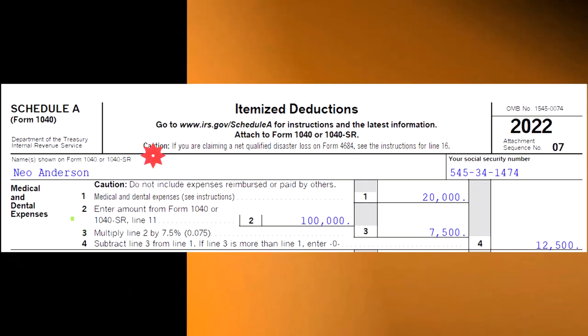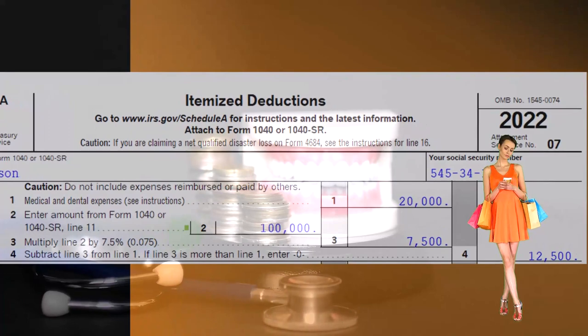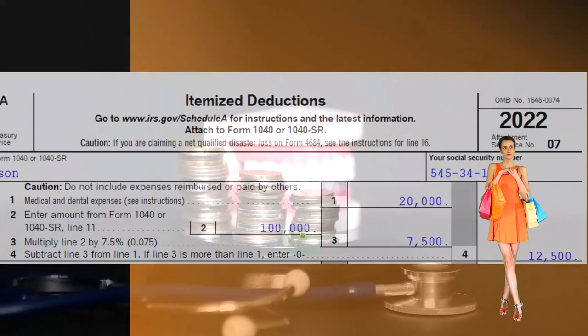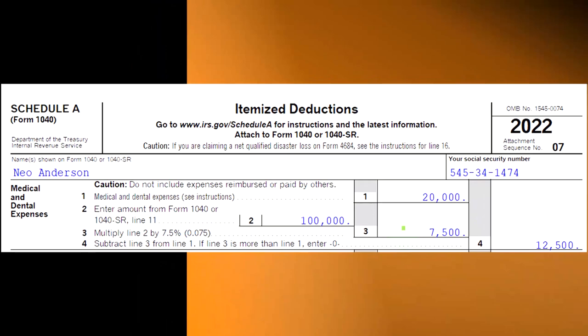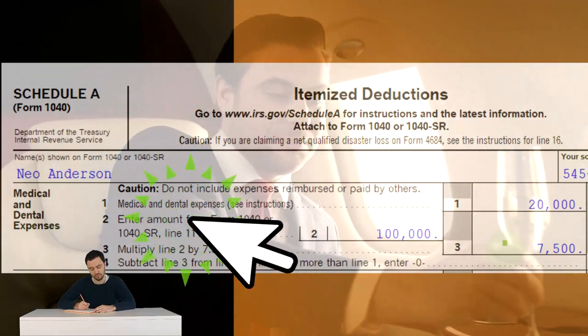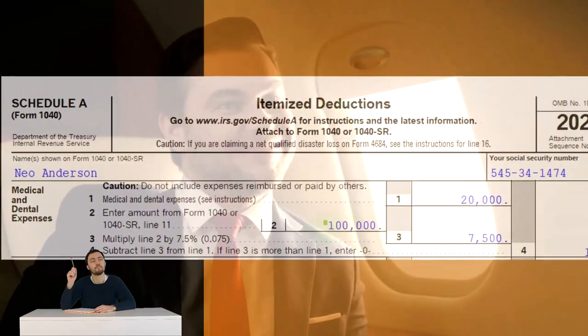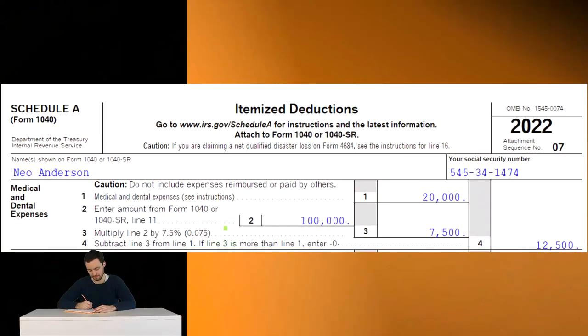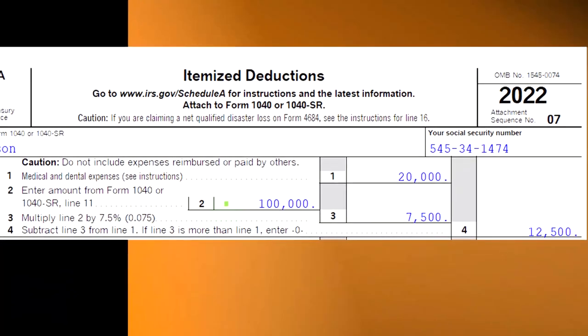One thing to keep in mind with the medical and dental expenses is this component where it says 7.5% of line 11, which is basically your adjusted gross income. That's a hurdle that has to be cleared before you get any benefit from the medical expenses. Most of the time when we talk about itemized deductions, the people taking them are more well-off — wealthier individuals are more likely to be itemizing. And the medical expenses work on the other side too, because the more well-off someone is, the higher this hurdle will be, since they have to clear 7.5% of their AGI.